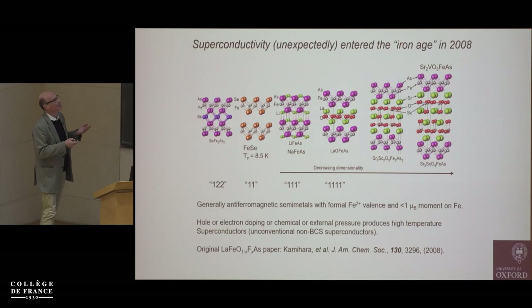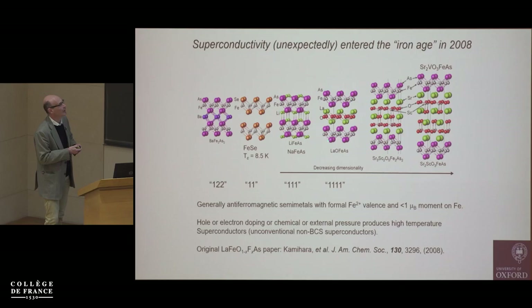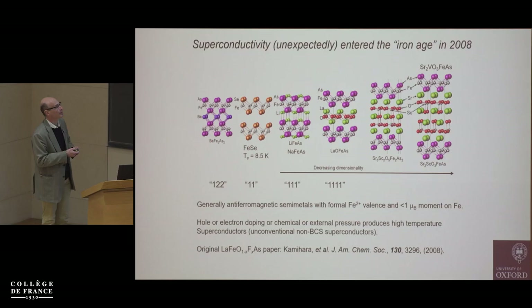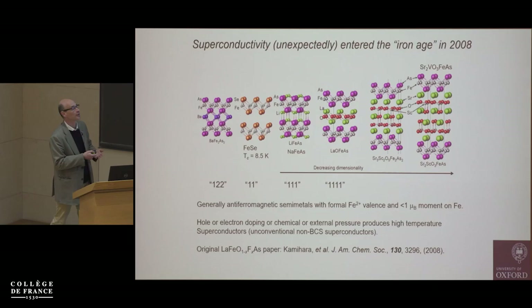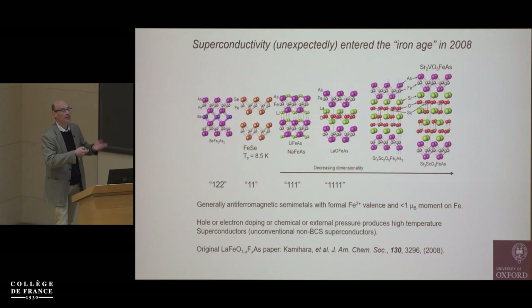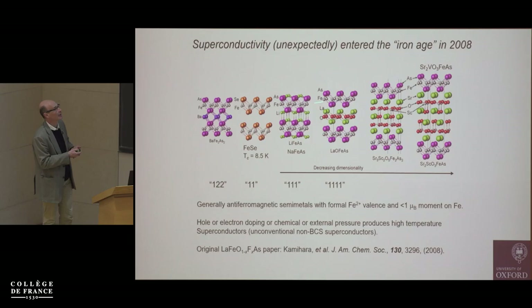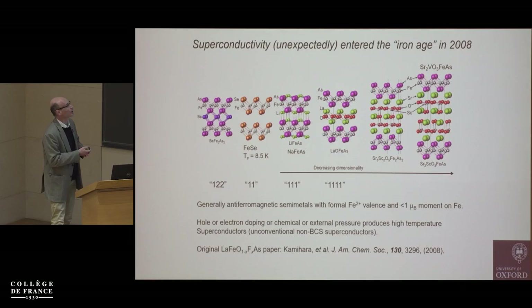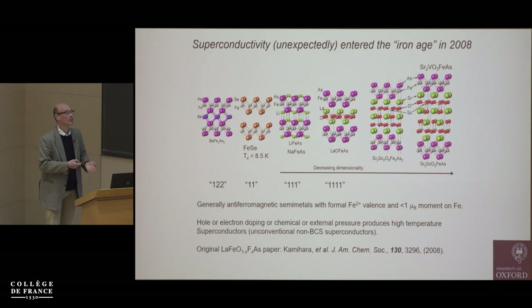These materials were discovered in Hosono's group. They were looking at compounds with a particular structure type, interested in transparent conducting oxides. They took an LaFeAsO-type compound and made a chemical substitution of some of the oxygen by fluorine — this adds electrons, reducing the iron slightly — and superconductivity emerged at an unusually high temperature of about 26 K. That fired the starting gun for a whole range of researchers investigating other compounds with iron arsenide layers, which in general all superconduct.